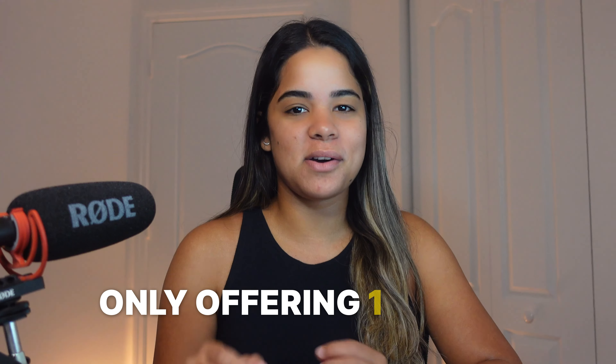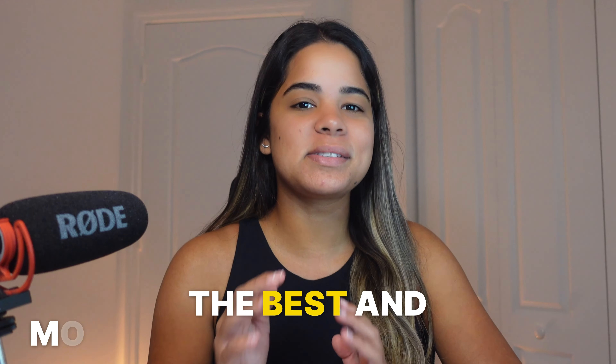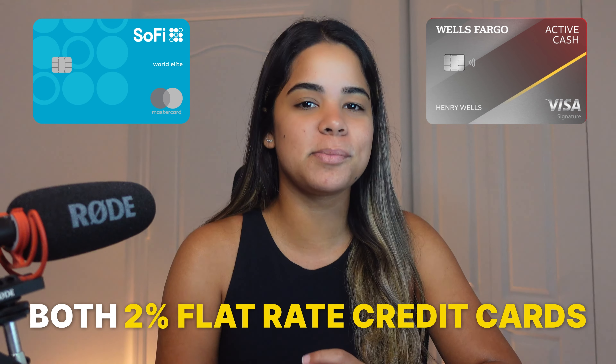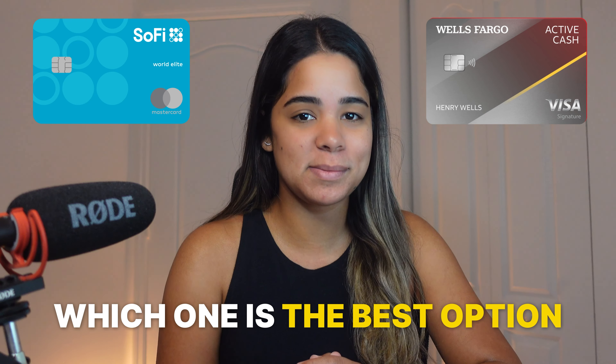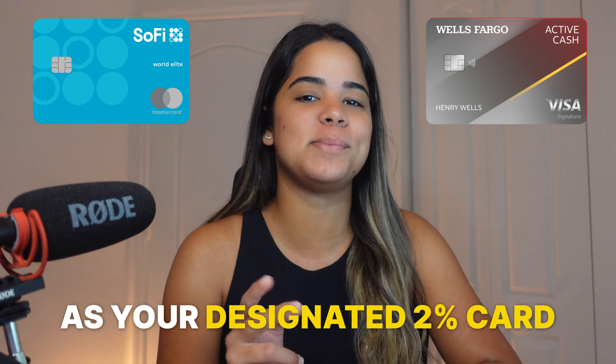With so many different credit cards out in the market, and the majority of them only offering 1-1.5% on all other purchases, the best and most strategic thing to do is to get a 2% flat rate credit card for those times when your other cards fall short. So in today's video, I want to compare the SoFi credit card to the Wells Fargo Active Cash card, which are both 2% flat rate credit cards, to help you determine which one should be in your wallet as your designated 2% card.